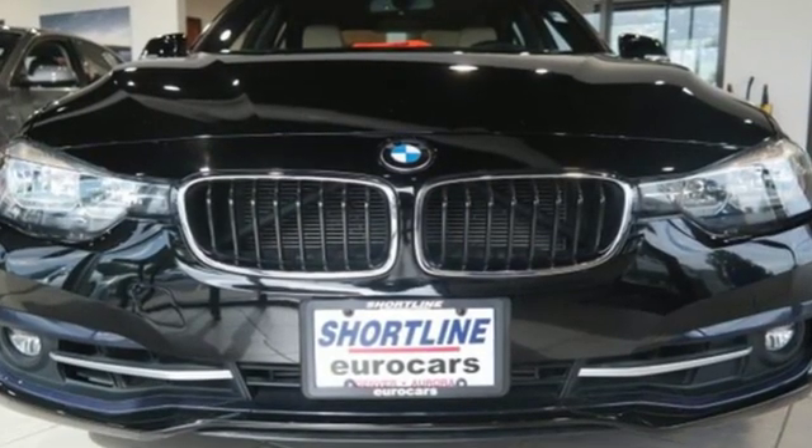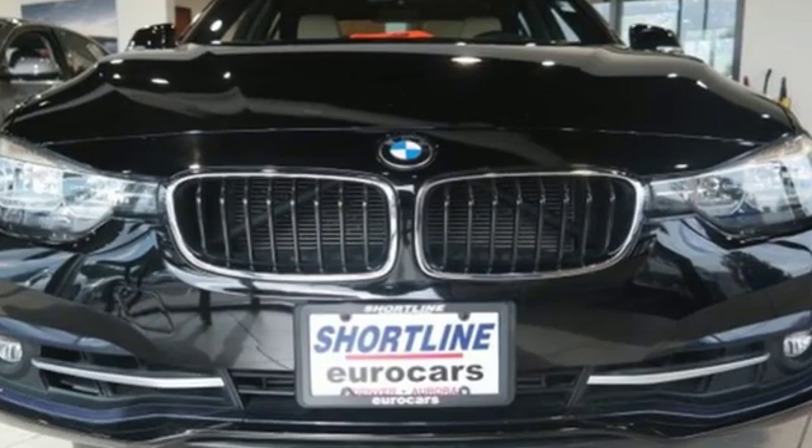BMW, the ultimate driving machine. Driving is believing. Test drive it today.